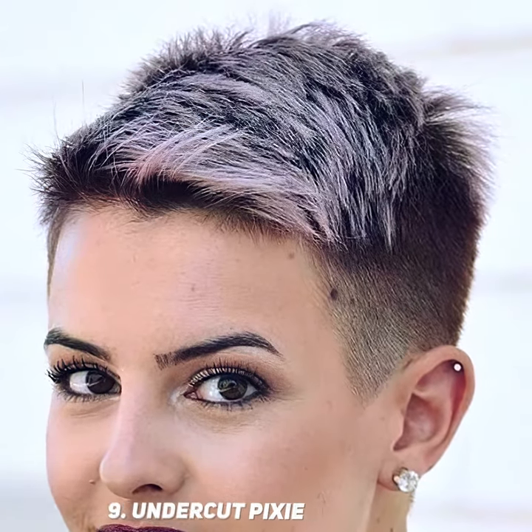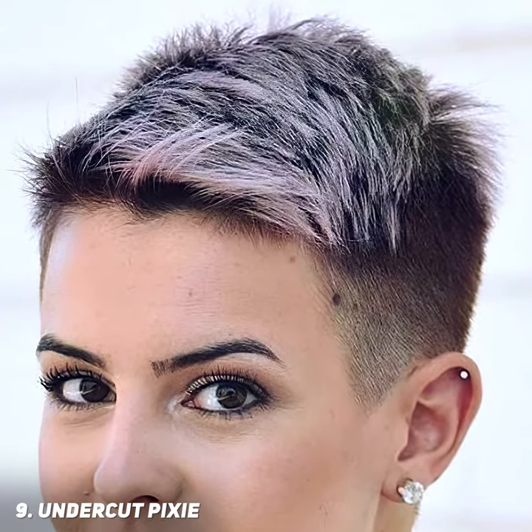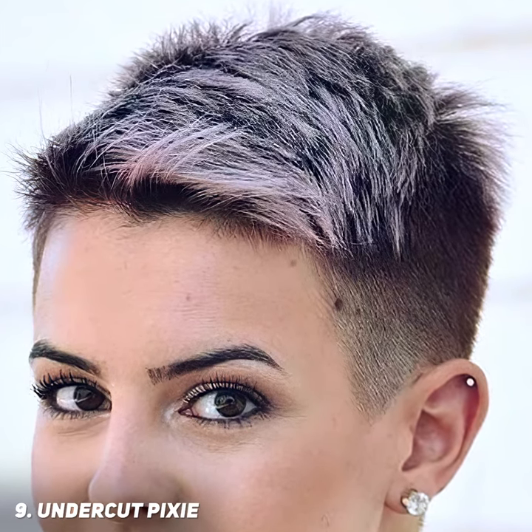Undercut pixie is closely cropped, almost shaved on the sides and chopped on top with the length increasing towards the quiff. If you feel that your overall look is too boring, a mohawk is a good way to show off your creative side through your haircut. With such a statement look, keep your color simple with a subtle ash blonde hue.